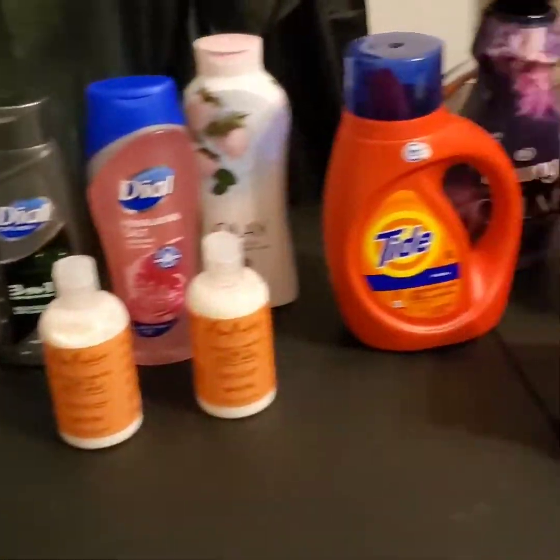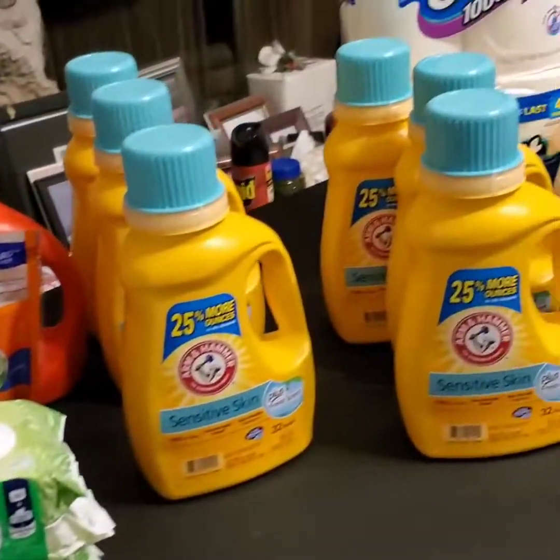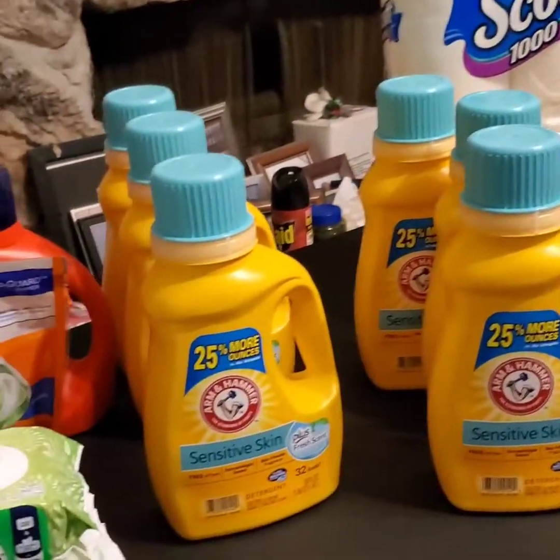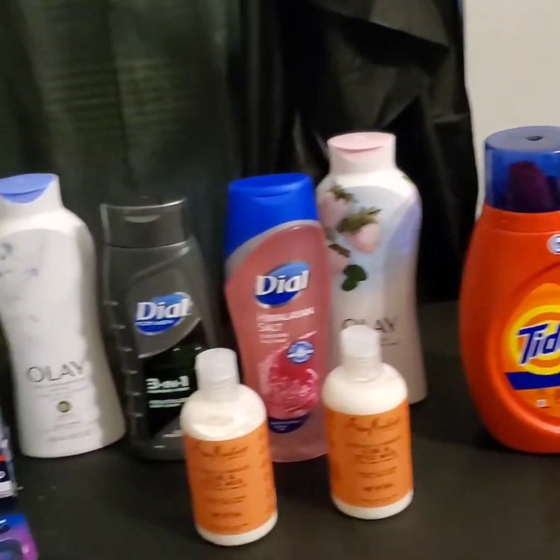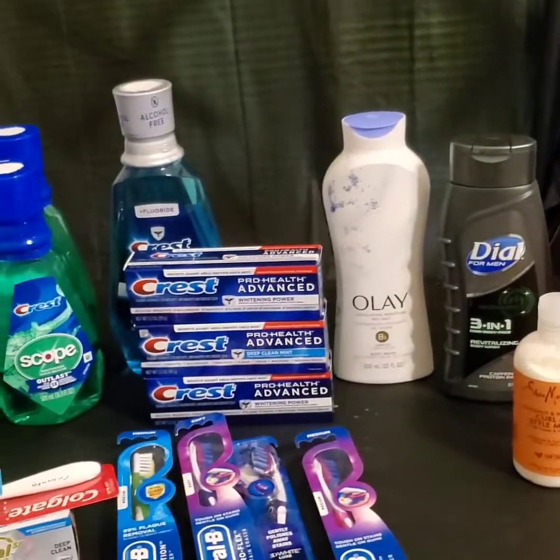This is just a final look at everything I purchased today along with a few extra goodies. I hope you liked the video — give it a thumbs up. Thank you so much for watching and until next time, bye!